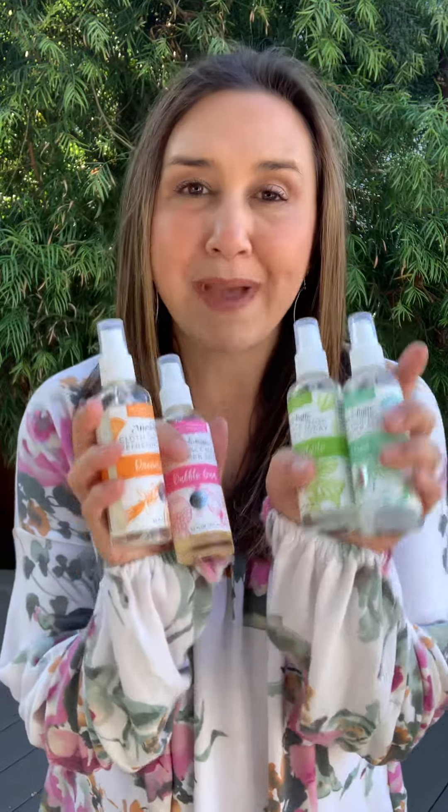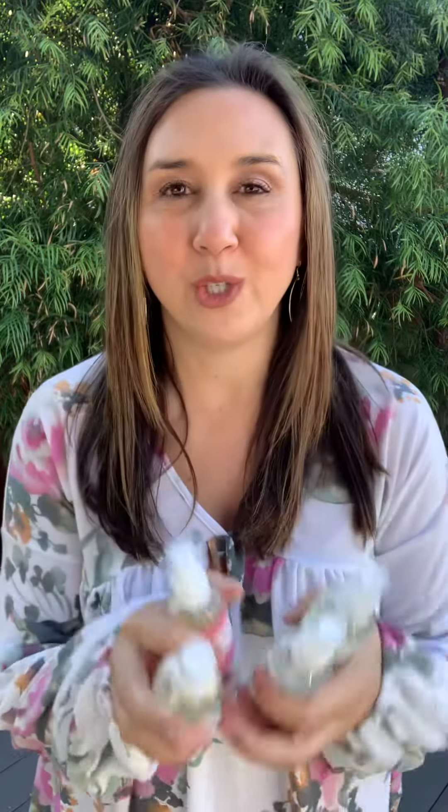These are great. They're just mask refresher sprays. What you're going to want to do is spray the outside of your mask. You'll wait just a little bit so that spray dissipates, and as soon as that's gone, you'll put it on and you'll have this wonderful scent.